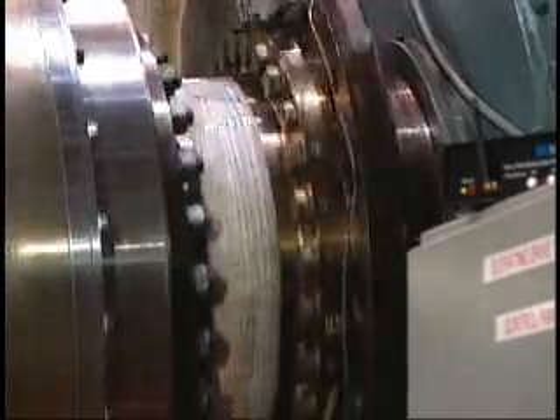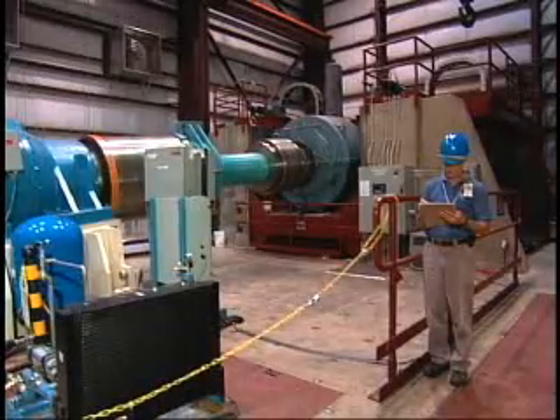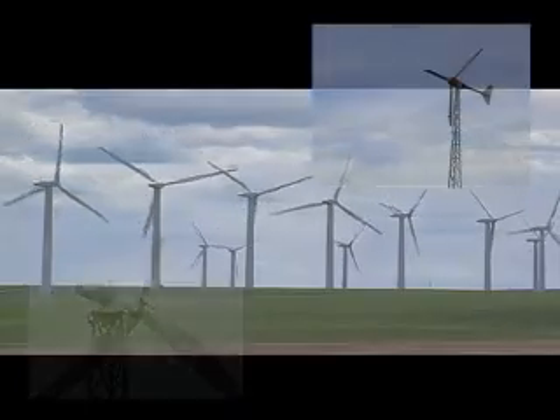This is the control room for the dynamometer test facilities. The wind turbine drive trains are put through equally rigorous trials. The drivetrain consists of the main shaft, the gearbox, the generator, and then the system that converts that electricity back onto the grid. We're simulating the wind mechanically. Industry partners use the information to iron out problems with their prototypes.